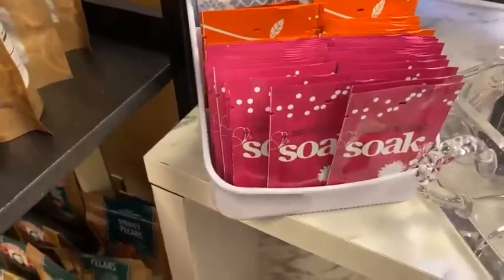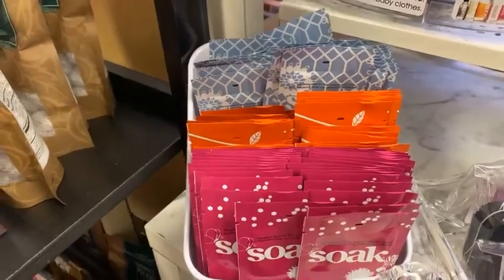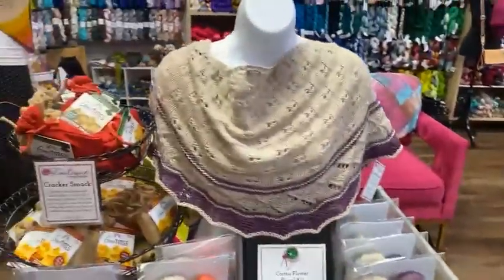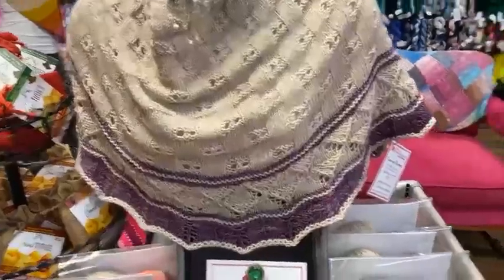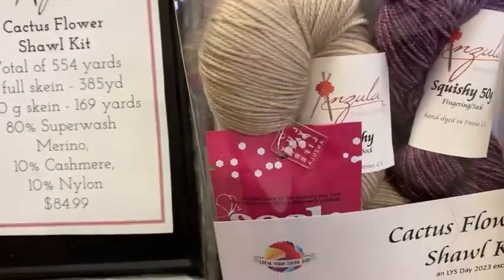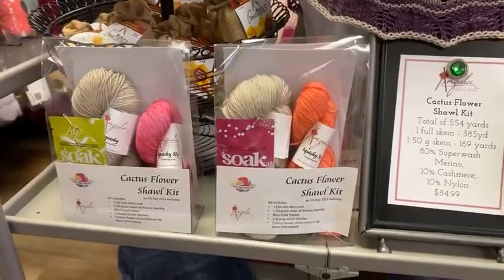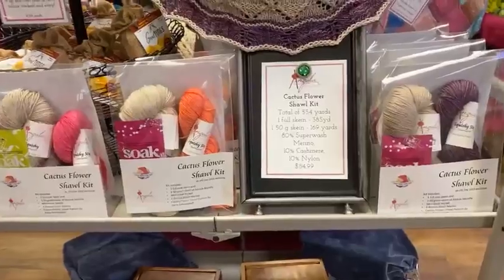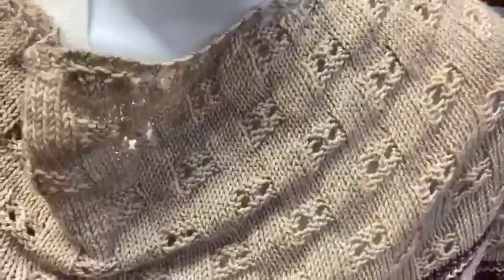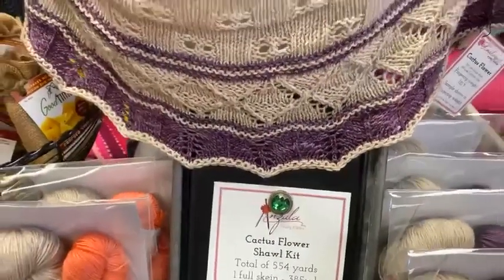If you guys are doing gift knitting, these little single-size Soak packets are awesome. We included them in the Angela shawl kits — let's take a quick peek. This is the Cactus Shawl on Ravelry. The kits include the Soak package, a little see-through marker, the pattern, two skeins — well, a full skein and a half skein. We have three colors left. It was a super fun knit — kind of basket weave-esque with a little bit of color change and a little teeny bit of lace.